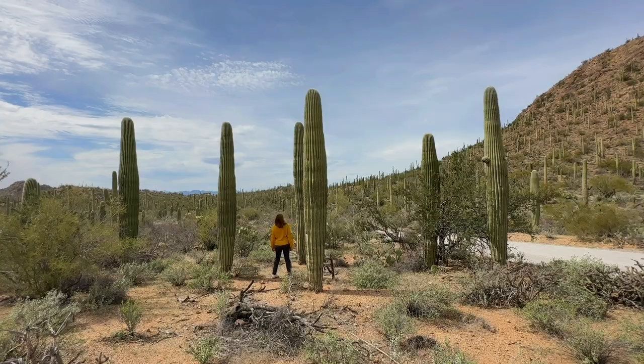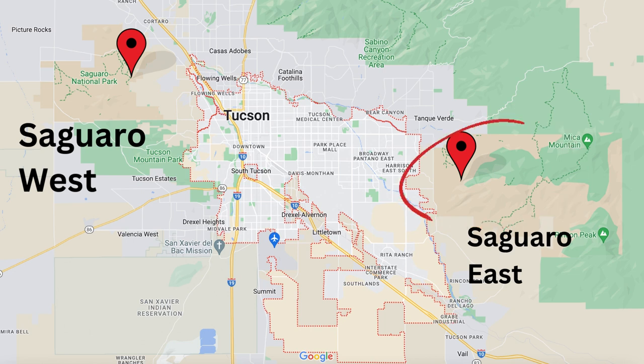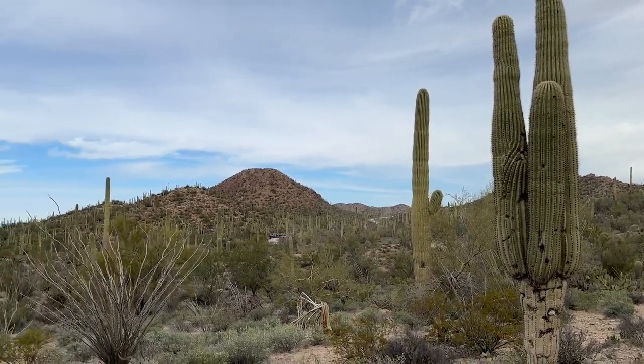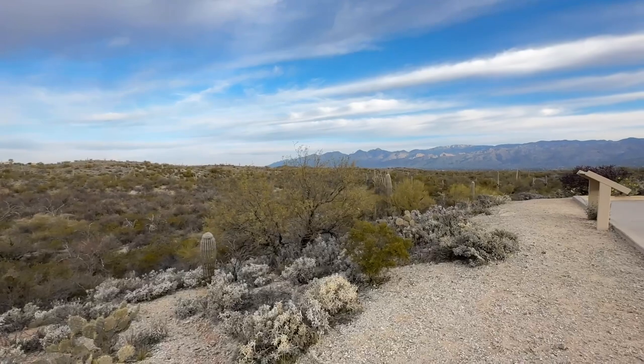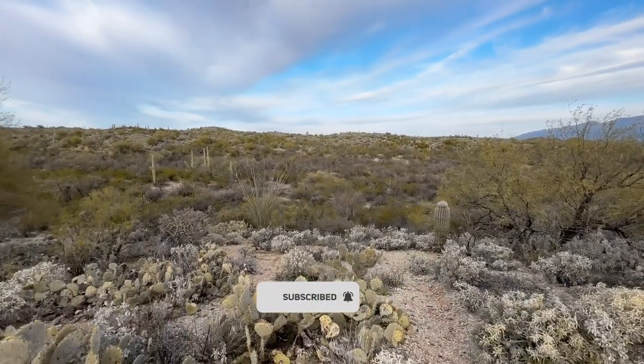My first tip is to be aware that Saguaro National Park is divided into two sections: Saguaro West on the western side of Tucson and Saguaro East on the eastern side of Tucson. I highly recommend that you visit both sections of the park with whatever time you have. It'll generally take about 45 minutes to an hour to go from one side of the park to the other, depending on the day.